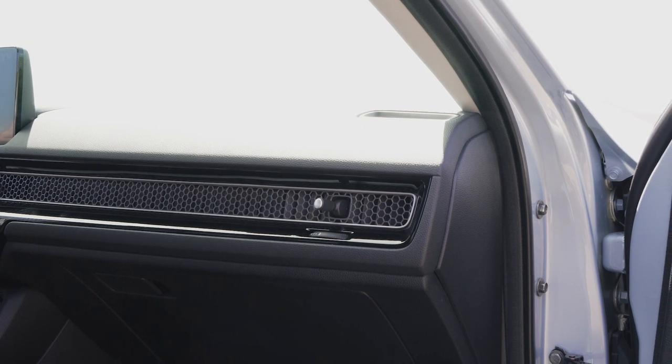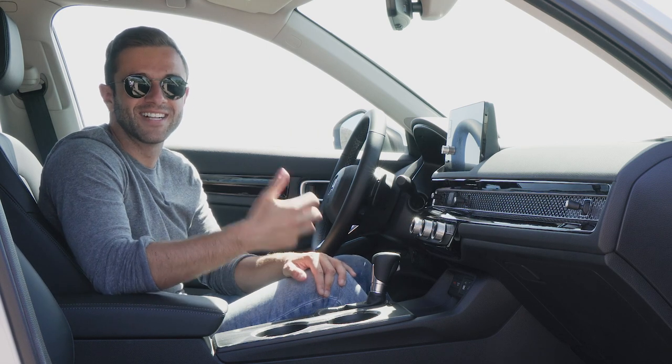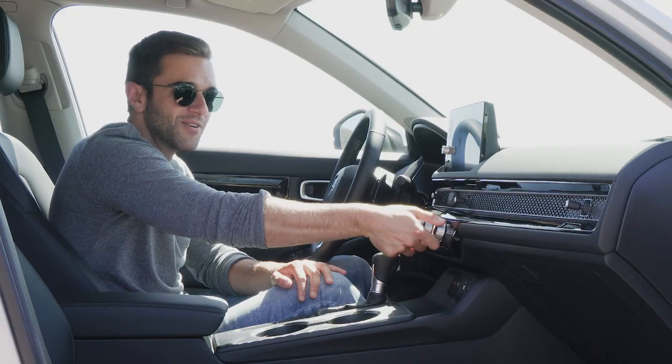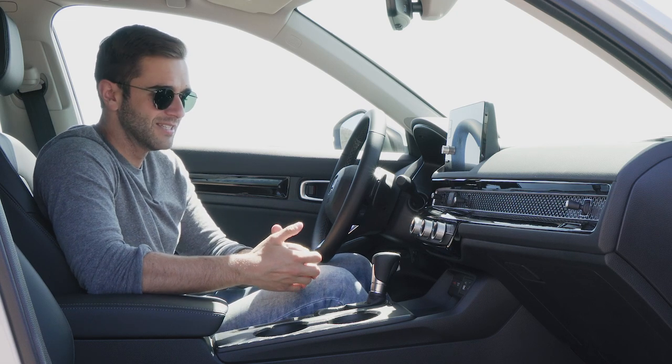When you go to open and close the air vents, you're met with a really satisfying clicking noise. The same goes for these three dials — scroll left or right and there's great tactile feedback. It makes everything feel expensive, like your money is going to the right places.